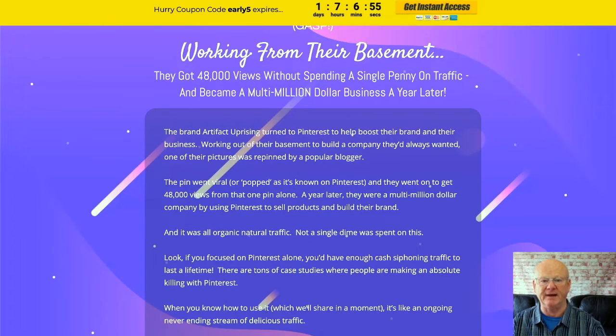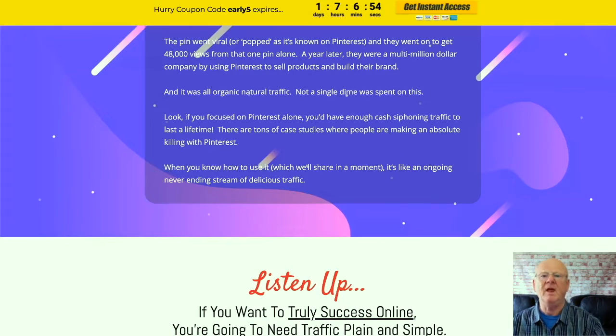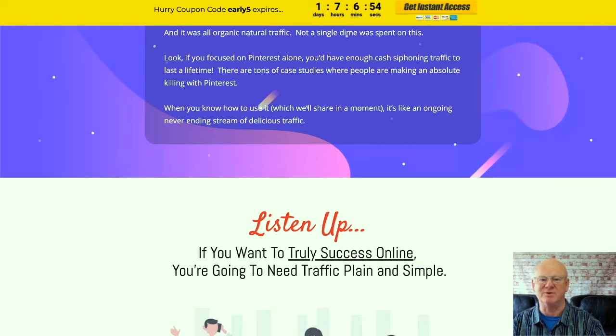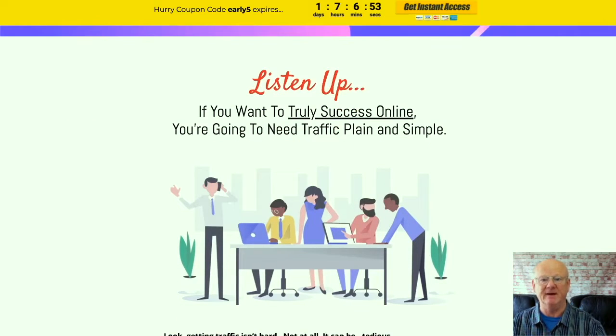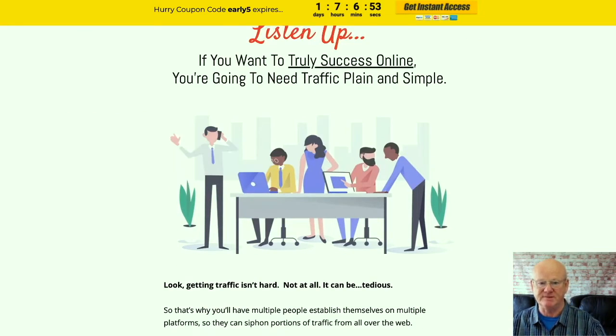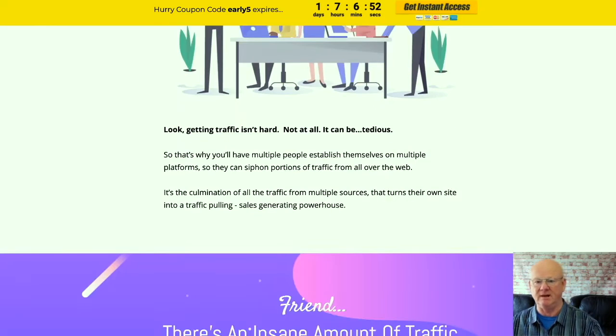Simply check everything out by clicking on the link right down below the video, and check out all of the high quality social media bonuses that are going to be waiting for you in the download area when you purchase Postix today through my bonus page, while it is at its very lowest price.